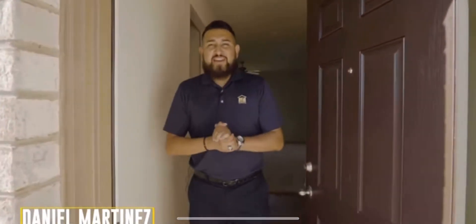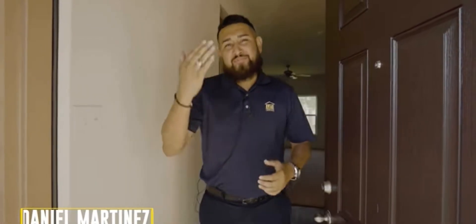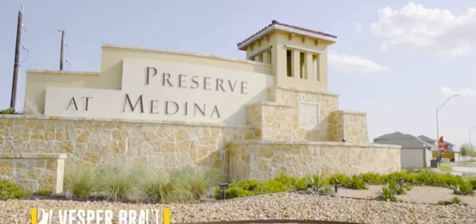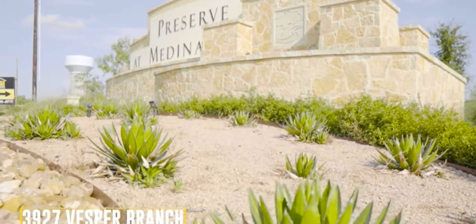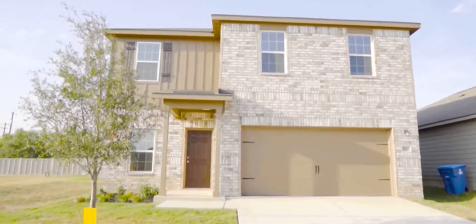Hey, welcome to San Antonio. This is Daniel Martinez with LGI Homes Sales Master. I'm glad you made it. Follow me. This is LGI Homes Preservant Medina, 15 minutes away from downtown, two minutes away from the utility manufacturer. I'm going to give you a tour of this luxury home, four bedroom, two and a half bath, two story. Follow me.